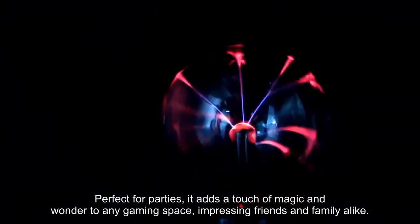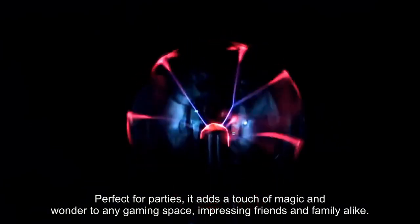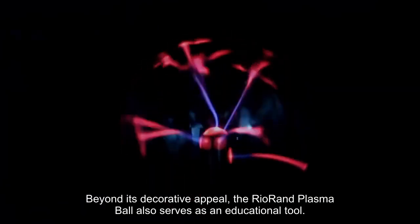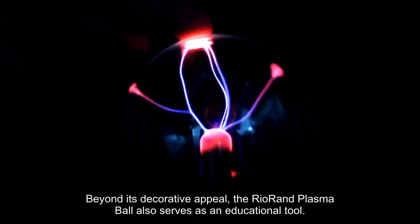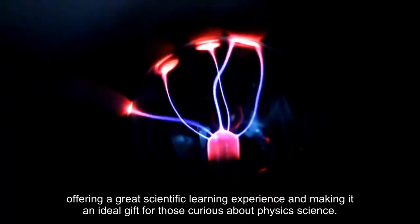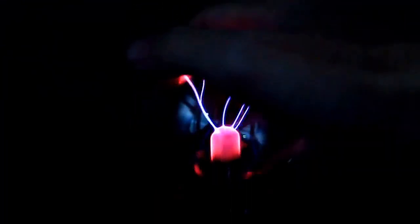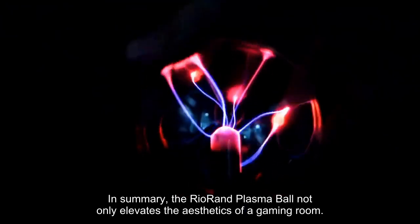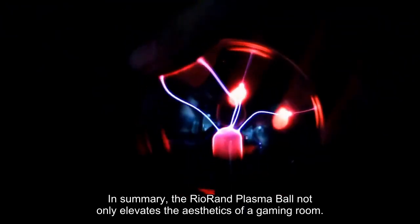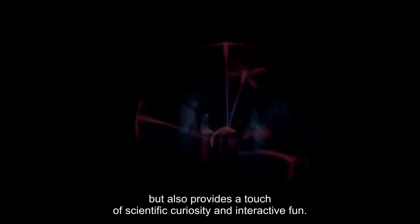Perfect for parties, it adds a touch of magic and wonder to any gaming space, impressing friends and family alike. Beyond its decorative appeal, the Rio Ran Plasma Ball also serves as an educational tool, offering a great scientific learning experience and making it an ideal gift for those curious about physics and science. In summary, the Rio Ran Plasma Ball not only elevates the aesthetics of a gaming room, but also provides a touch of scientific curiosity and interactive fun, making it an excellent choice for those seeking a unique and engaging gaming accessory.